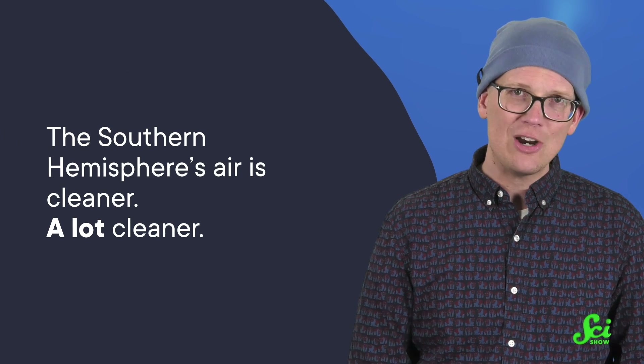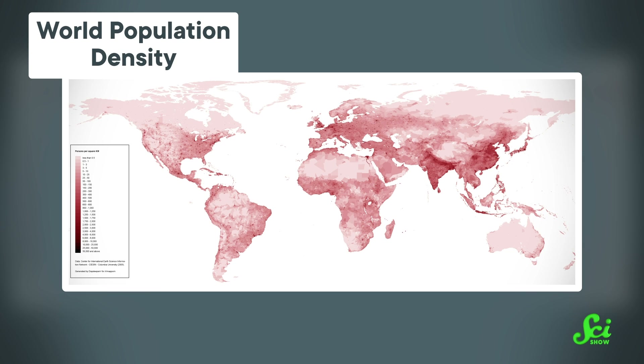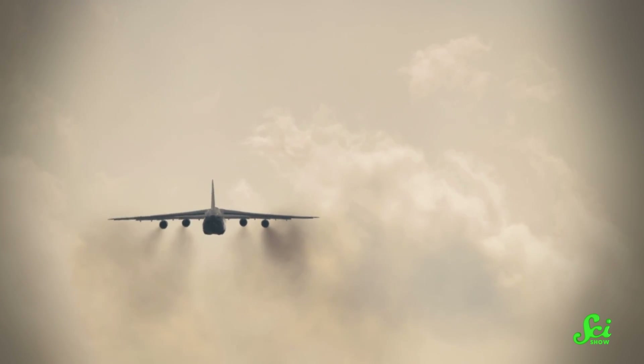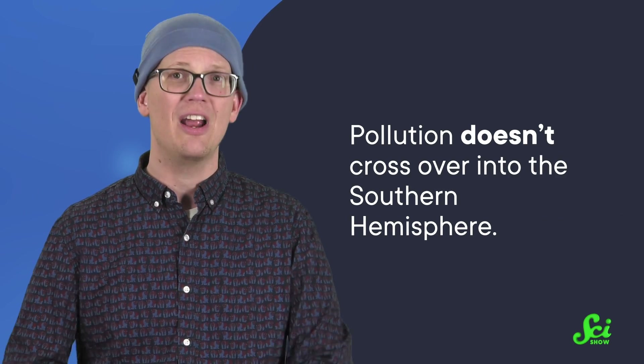So the Southern Hemisphere is cooler, but it also has more storms — which you prefer is a matter of opinion. But there's one more factor where the South might win out: the Southern Hemisphere's air is cleaner. A lot cleaner. Research shows that depending on where you look, the Northern Hemisphere's stratosphere has about 4 to 100 times more of certain aerosol pollutants than the Southern Hemisphere. The Southern Hemisphere has less land and fewer people than the Northern Hemisphere — nearly 90% of the human population lives north of the equator — and more people means more pollution. But this isn't just that the Northern Hemisphere produces more pollution; it's that pollution doesn't cross over into the Southern Hemisphere. It stays in the north.